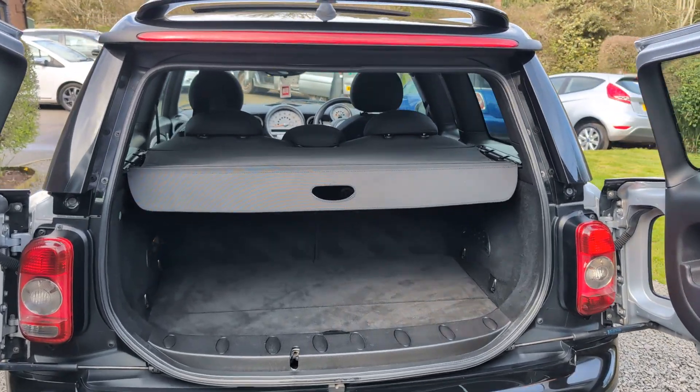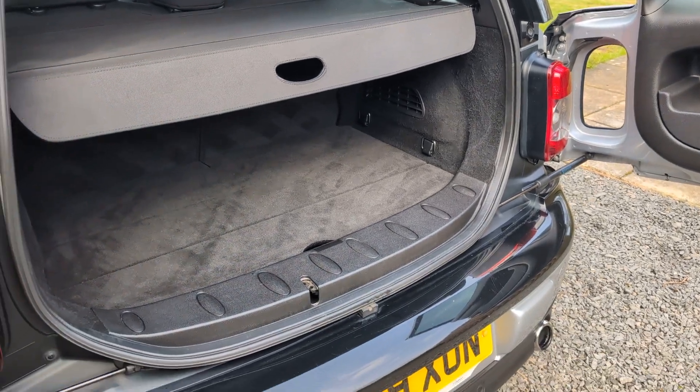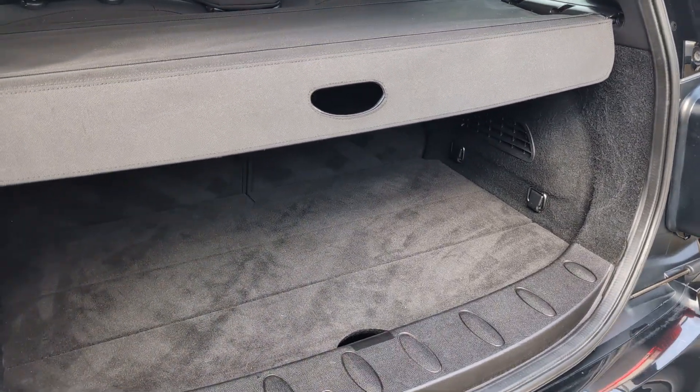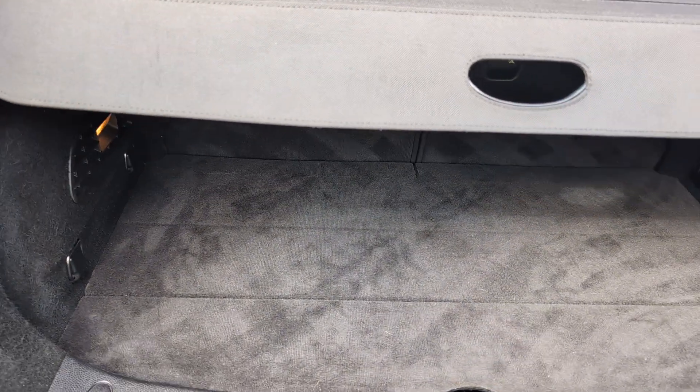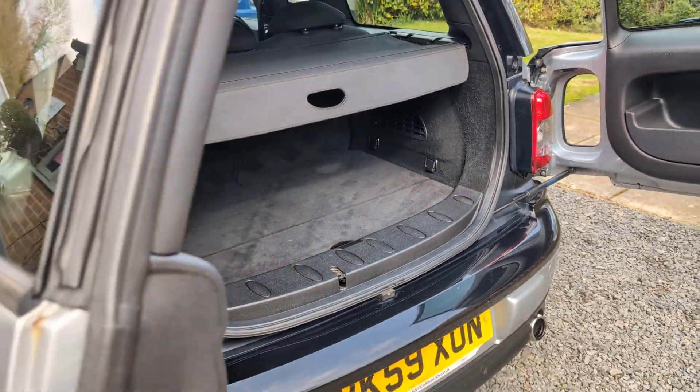A little roof spoiler on this little Clubman which looks absolutely superb. As you can tell, the rear of the vehicle and the boot area is immaculately clean also. Parcel shelf and tools all present.